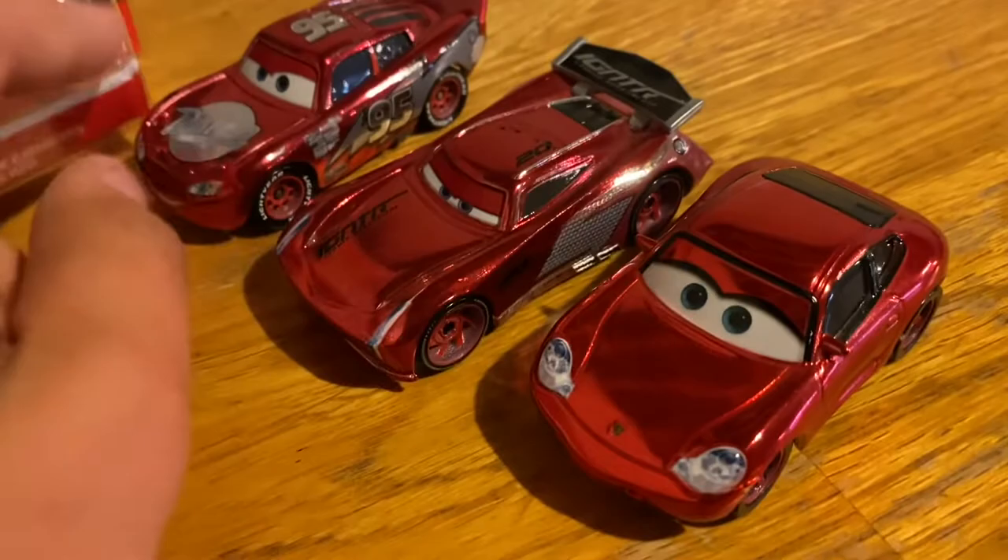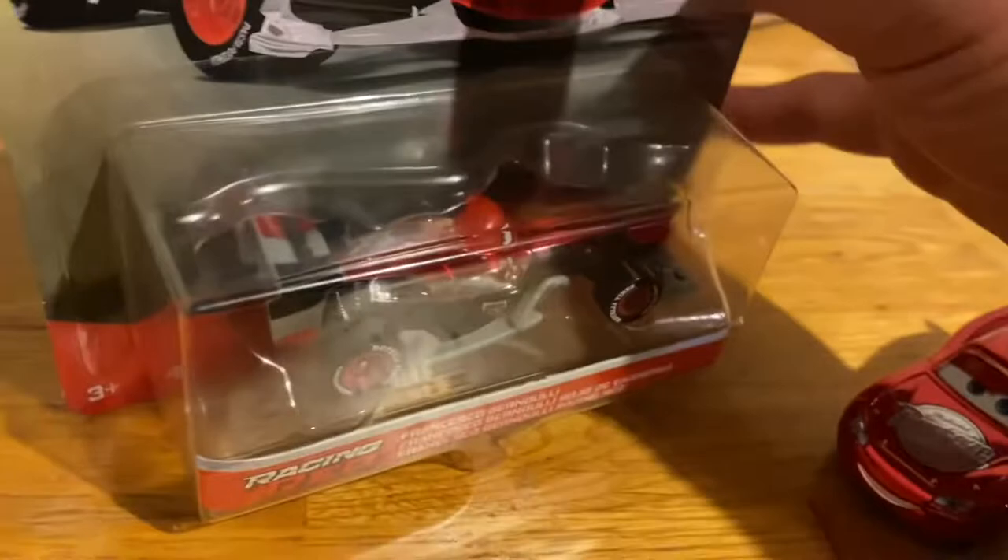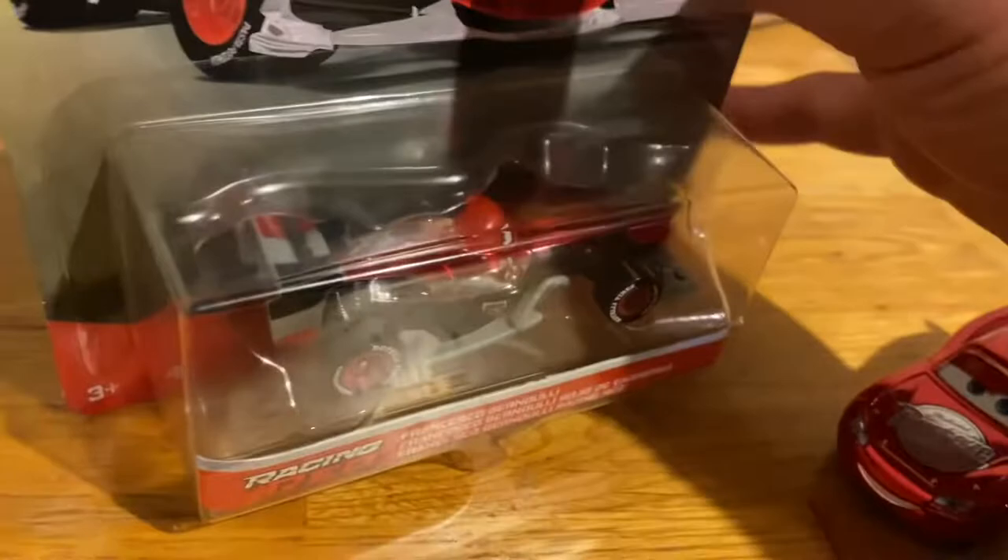Finally got this guy at least, because I missed him when Case H came out — I believe that's when he was in — and I never found him. These are the only three that I found in stores. The other three I'll have to get on eBay or something like that. Let's get this guy open.